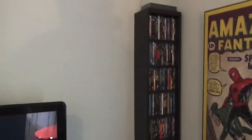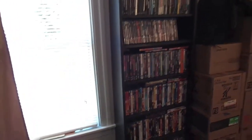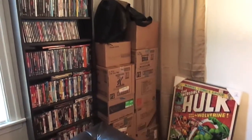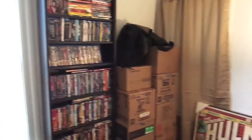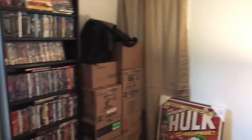I have some DVDs and Blu-rays — I have a lot of DVDs. Here's some more DVDs, and those boxes over there are more DVDs. I need to buy a couple more shelves — one right here and one right here — for the rest of my DVDs.